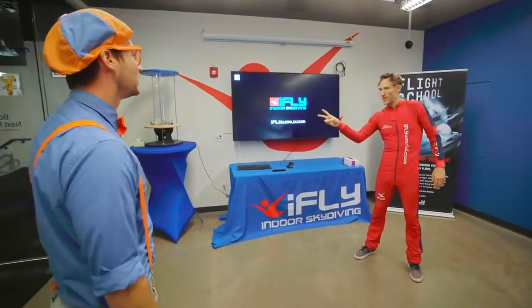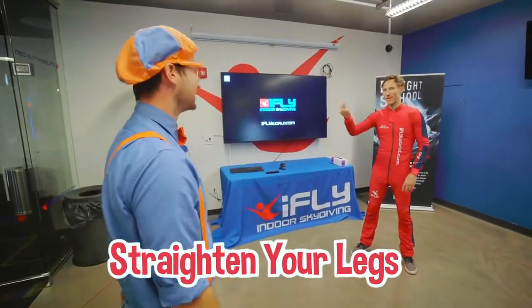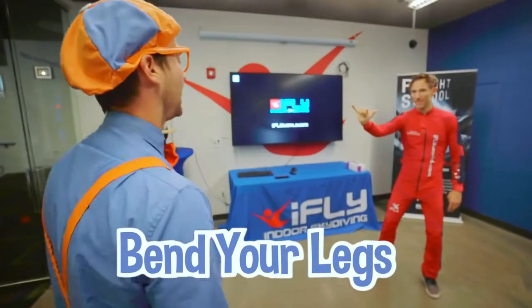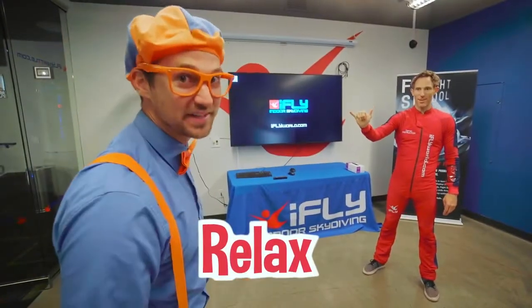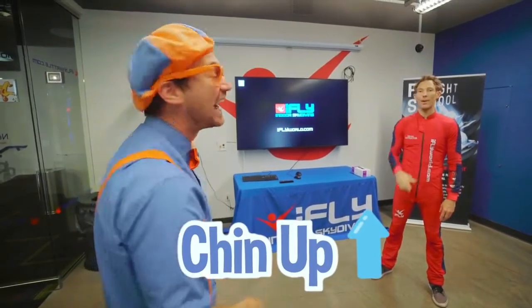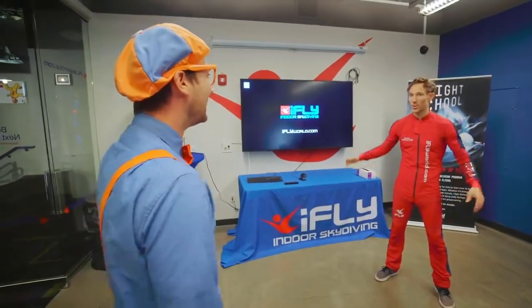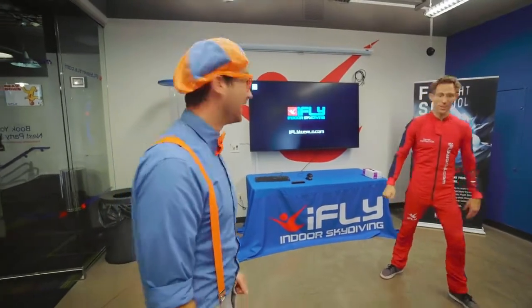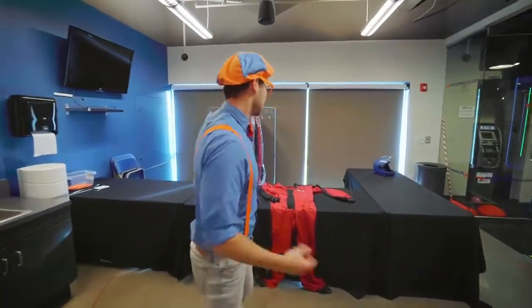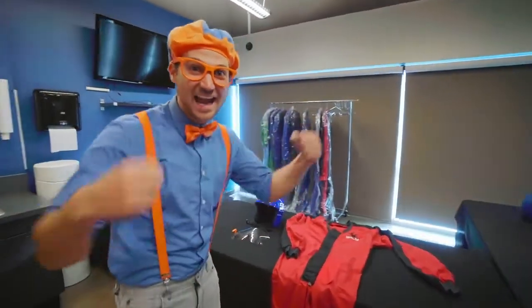All right, Blippi, so now you know how to fly, right? Yeah, sounds pretty good. Couple of questions. What is this? Straighten your legs. How about this one? Bend your legs — and that's to relax a little bit. Number one rule: chin up. All right, you sound ready to go. Let's go get all your equipment on — your helmet, your goggles, your flight suit.